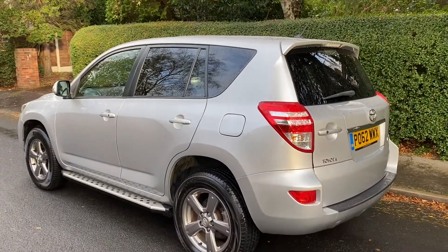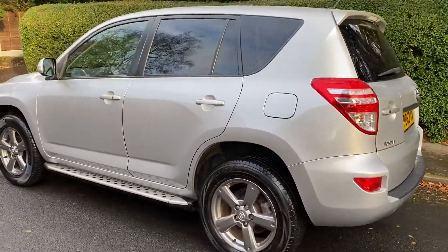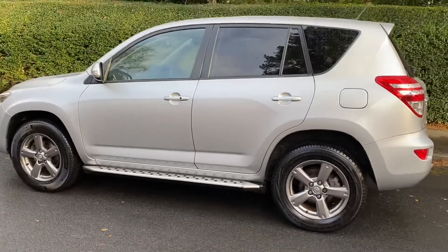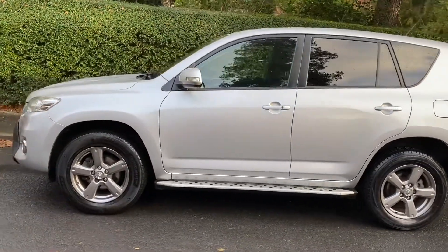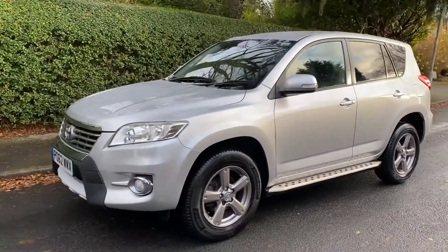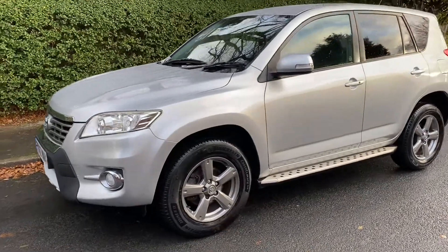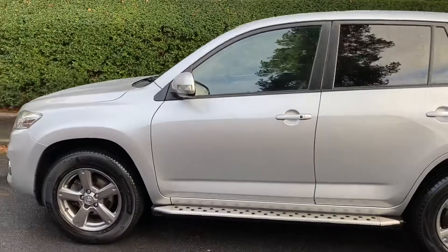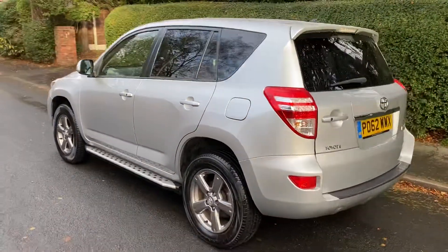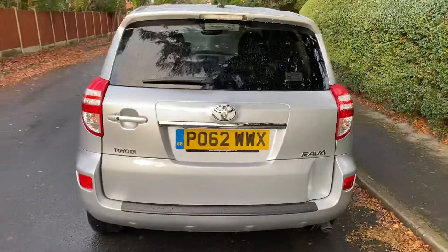This one has the 17-inch alloy wheels, side strips, kick strips, a reversing camera, Bluetooth, and satellite navigation. It's had just one former keeper, two in total, and they've cherished the car since 2013. It has a full service history, serviced every year through Vantage Toyota apart from one service in 2019. It was most recently serviced at 92,000 miles by Toyota. I'll show you inside in just a second — it's just as nice inside.